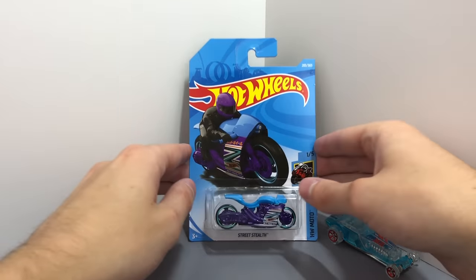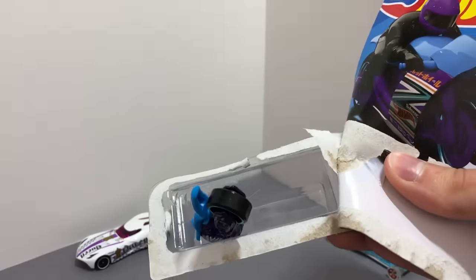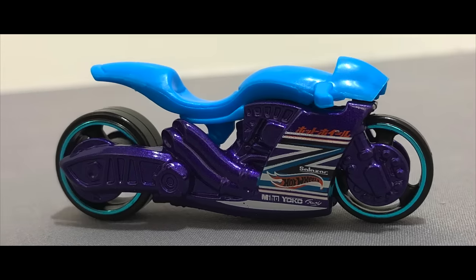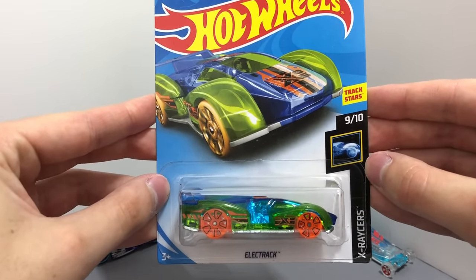From HW Moto, check out this new purple and blue color of the high performance Hot Wheels bike, the Street Stealth. The X-Racer's Electrac returns this time in a clear blue and green color with transparent orange wheels.